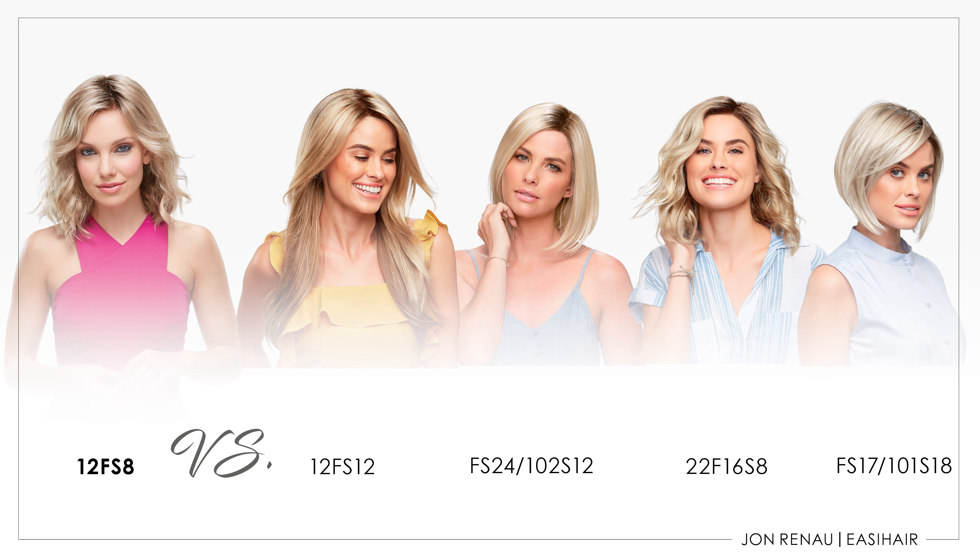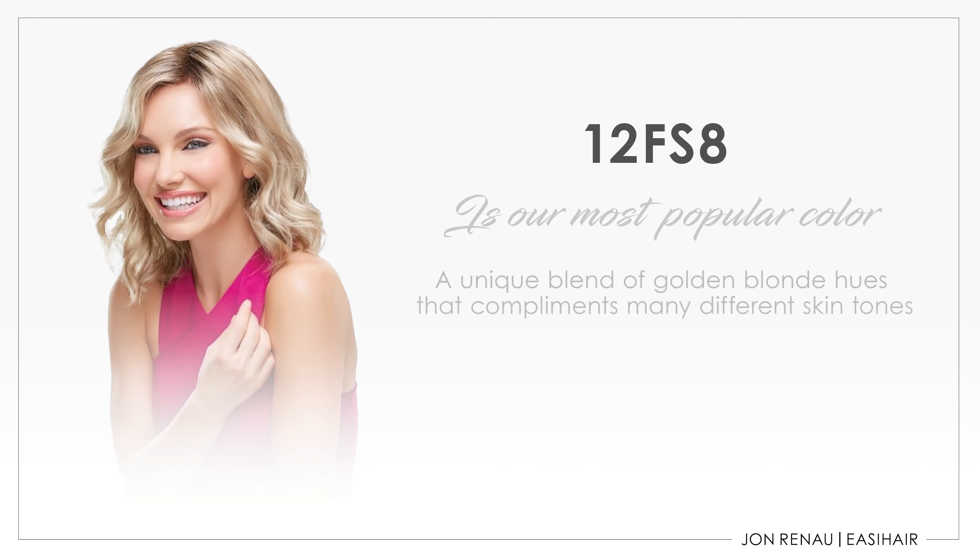Let's start with 12FS8. It has a shaded root color of 8 and an equal blend of colors 12, 24B, and 102. Color 12 is the light brown that serves as a low light, where 24B is a blend of golden blondes. The 102 is a bright platinum that adds highlights and dimension.